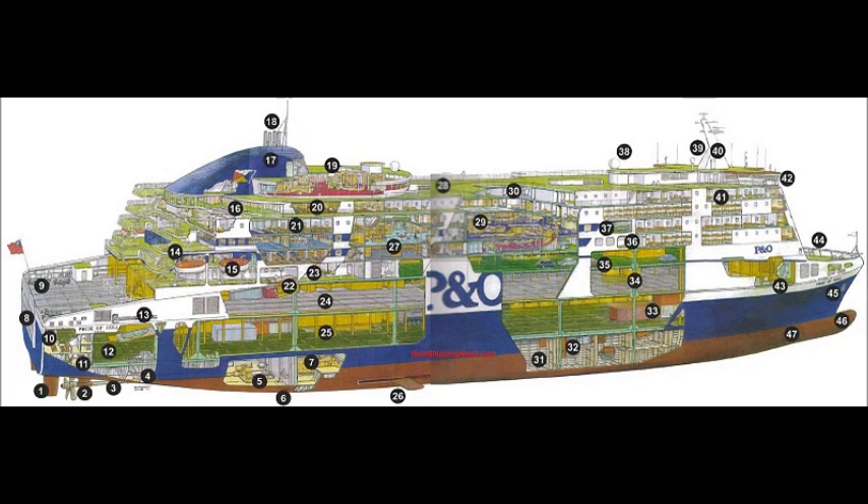Control Room for Loading Officer. Main Deck for Trailers and Double Stacked Containers. Gangway.